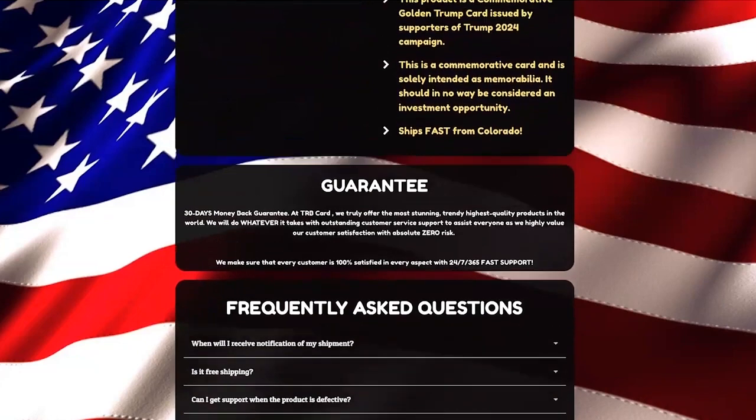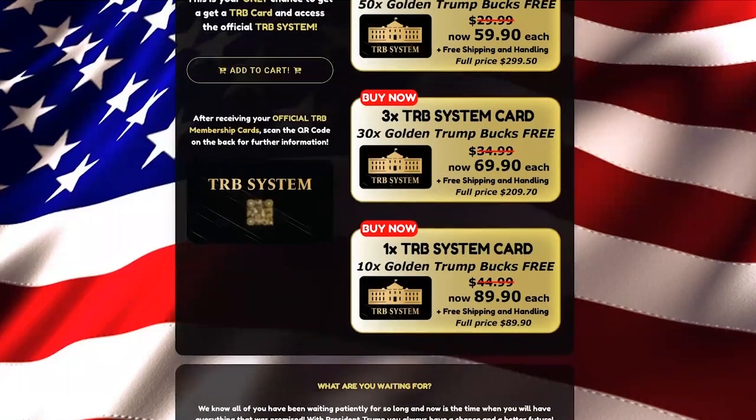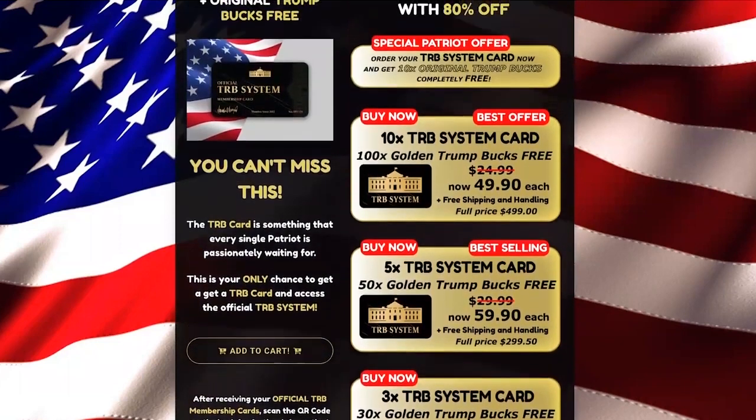This will be the first time that Trump bucks can be used as legal tender, and it is hoped that this will help to stimulate the economy. This is just one of the many benefits of owning Trump TRB cards.